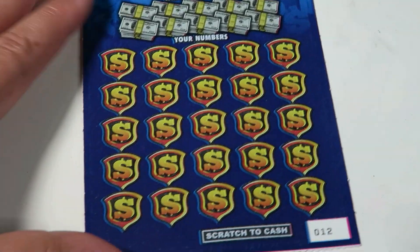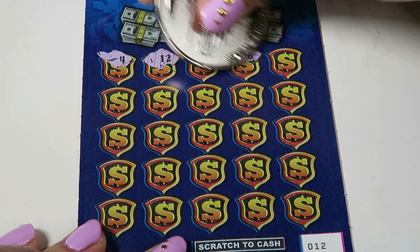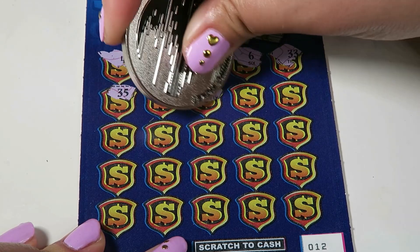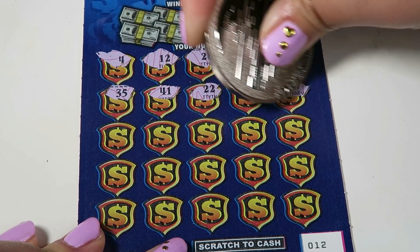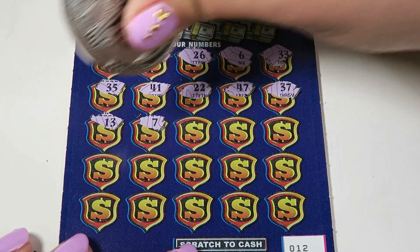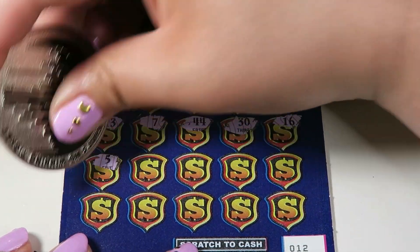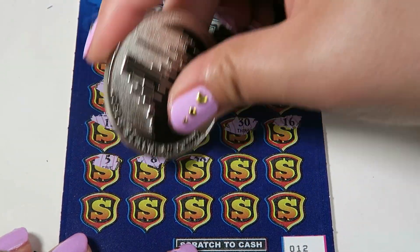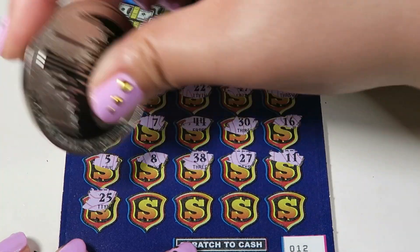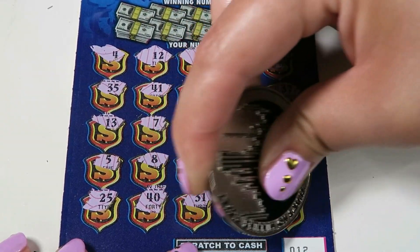Maybe on number 12. Let's see — we have a 4, 12, 26, 6, and 33, 35, 41, 22, 47, and 37. 13, 7, 44, 30, and 16. We have a 5, 8, 38, 27, and 11. And the bottom row is 25, 40, 31, 17, and a 21.